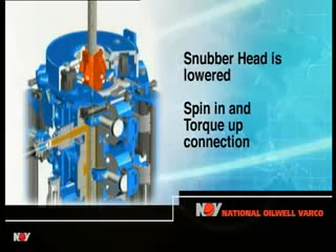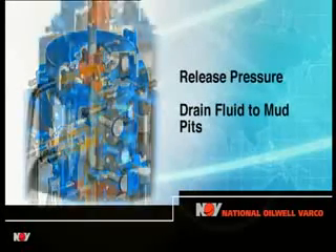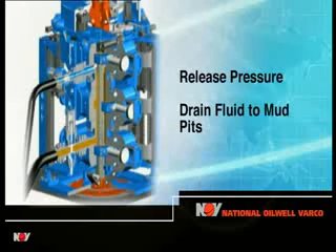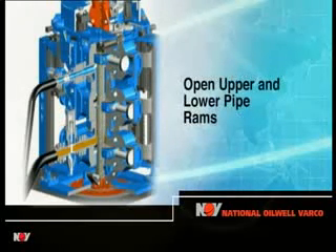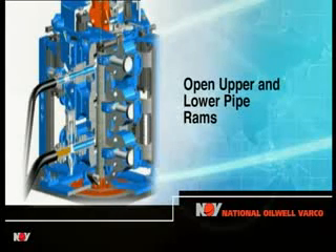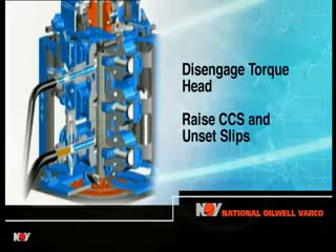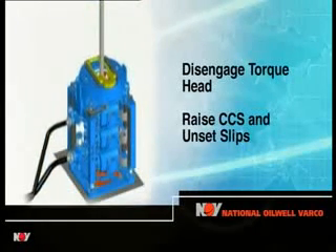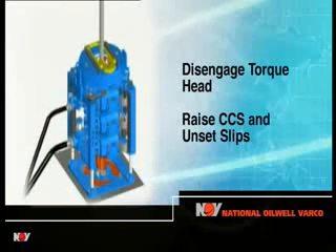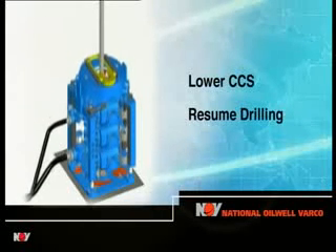Full make-up torque is then applied by the torque cylinders. Pressure in the chamber is released and the fluid drained back into the mud pits. The upper and lower pipe rams are opened. The snubber head is disengaged from the new stand and the unit raised from the rig floor to unset the slips, which fold away horizontally. The unit is then lowered back to its resting position and drilling resumes.